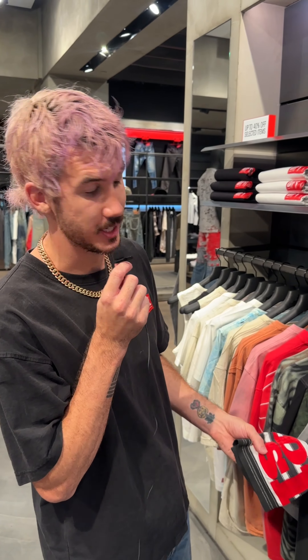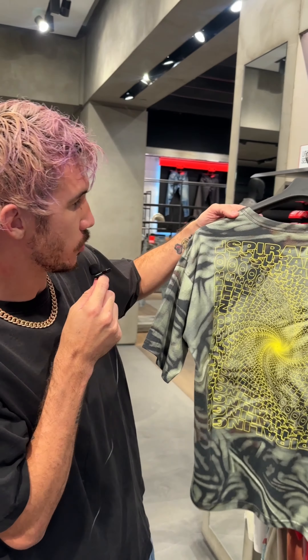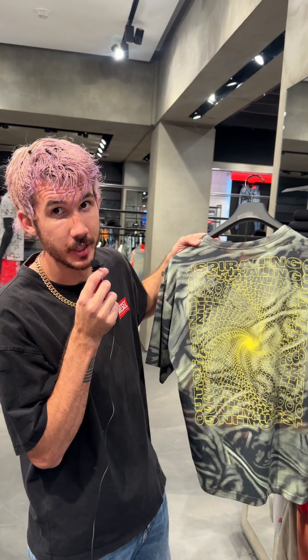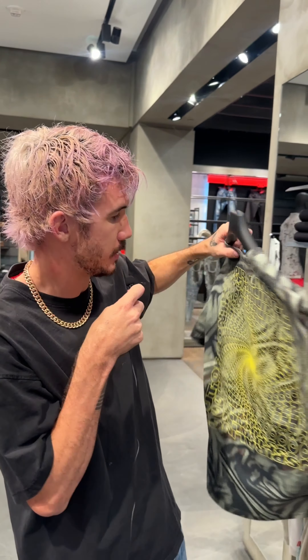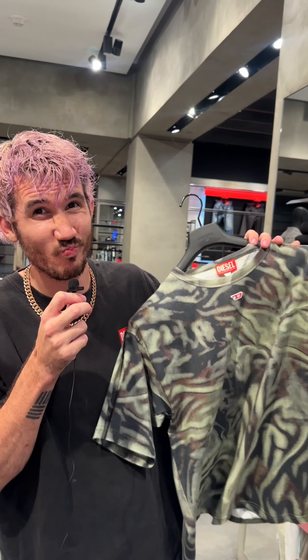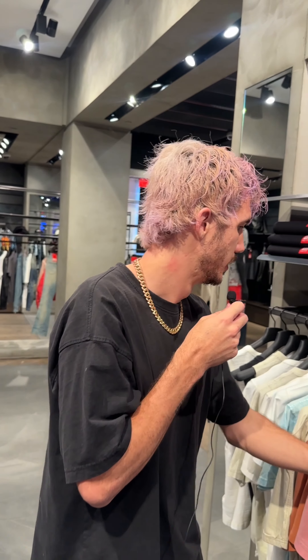I'm really impressed with Diesel's reds — really nice red. What do you guys think about this one? It says 'spiraling out of control.' If I've ever seen a spiral, this is pretty trippy. I think I'm gonna have to try this one on — you gotta try things on, guys. That's how you really know.